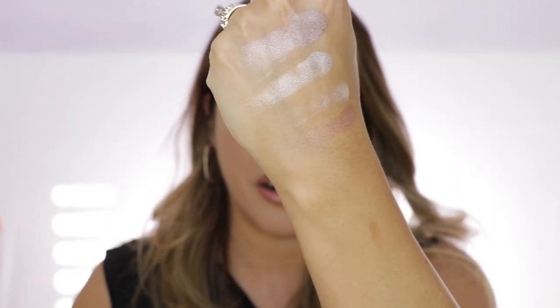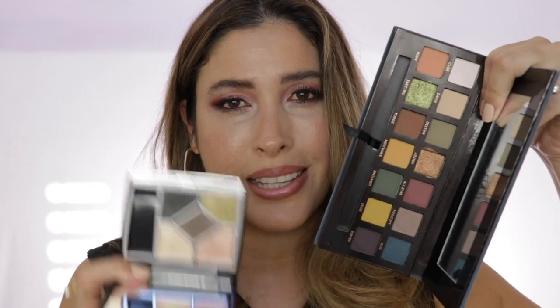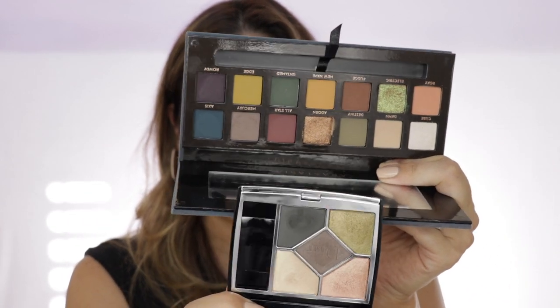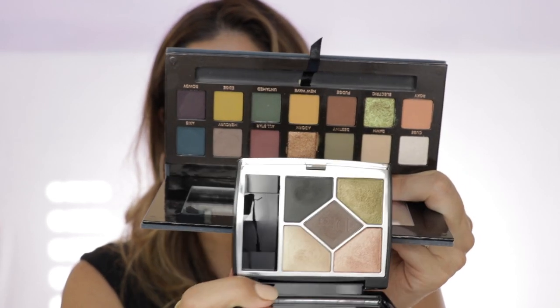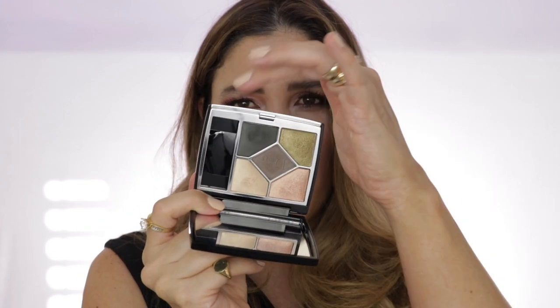Another comparison I was thinking of is the Tom Ford Daydream palette — there are just a little bit of similarities. As far as Jungle goes, it's a beautiful palette with a very interesting color story. It kind of reminds me of the Anastasia Subculture palette — you can see that grungy vibe, but in a very elegant way. There's the rose gold, a little bit of green, those deep greenish-grayish tones, and that taupe shade. It's more for nighttime but you can also wear it daytime.